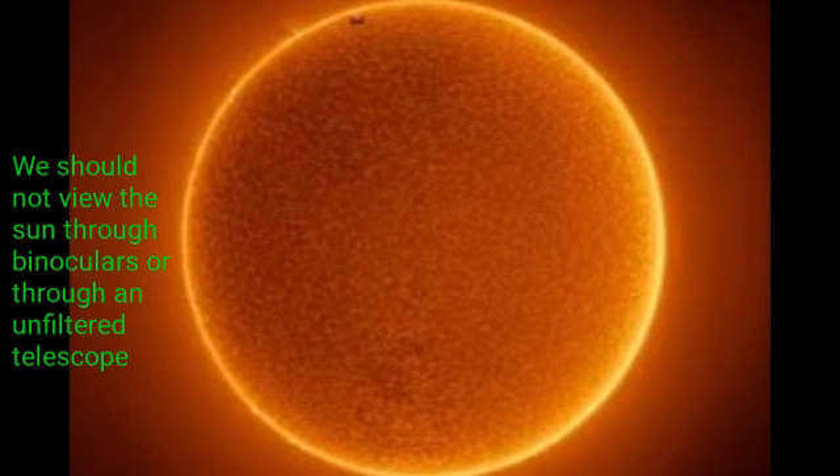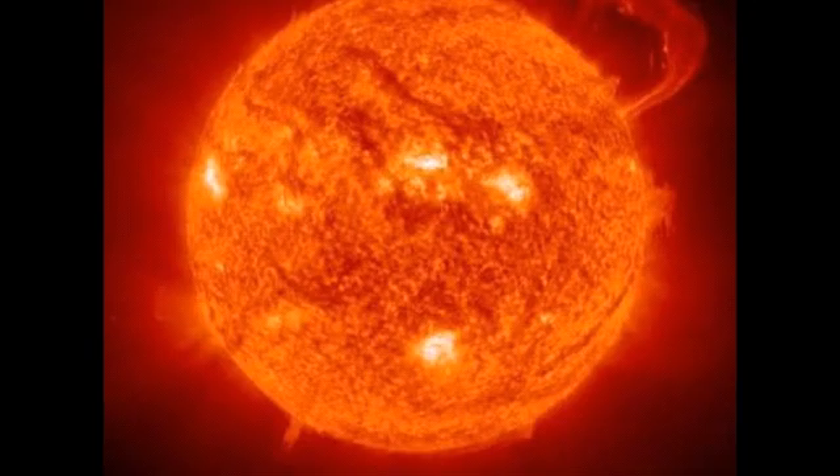Viewing the sun through light concentrating optics such as binoculars may result in permanent damage to the retina. Viewing the sun through an unfiltered telescope can also cause permanent damage to the retina. The sun moves at 820,000 kilometers an hour. At that speed, it still takes 230 million years for a full orbit.